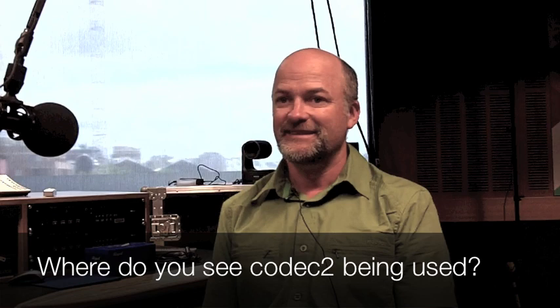What was your motivation to create Codec 2? I actually did a PhD in low rate speech coding in the 1990s, but the output wasn't a practical speech codec. Other things distracted me for 10–15 years, and then Bruce Perens, the open source advocate, turned up and said we need an open source speech codec. There is no open source low rate speech codec beneath 5,000 bits per second — it was something the world needed, in particular the ham community, but many other applications as well.